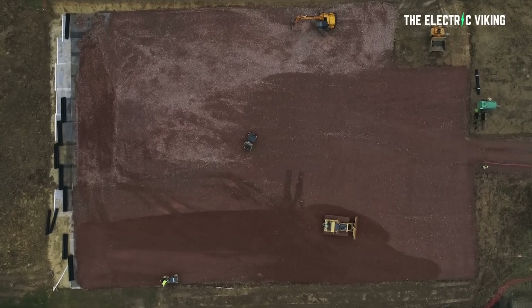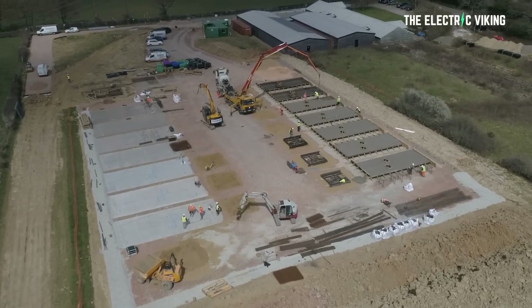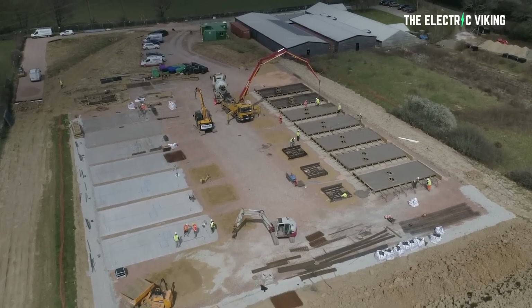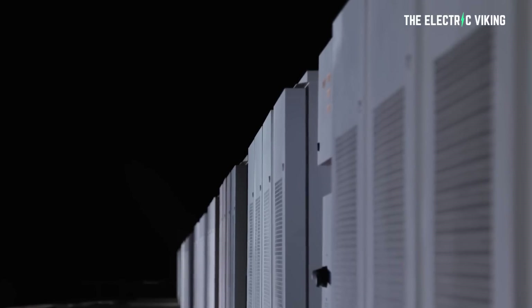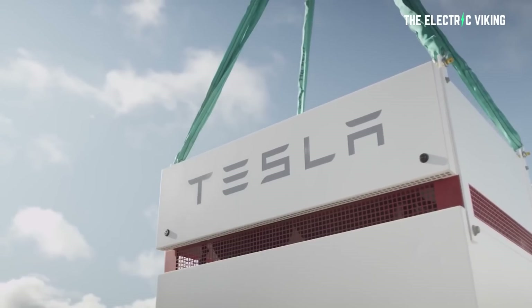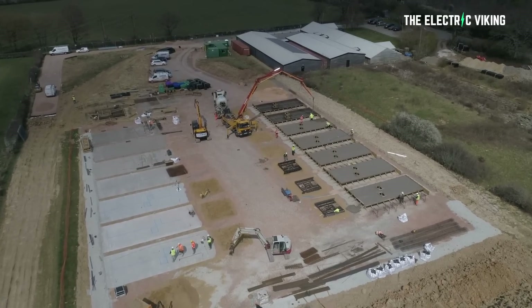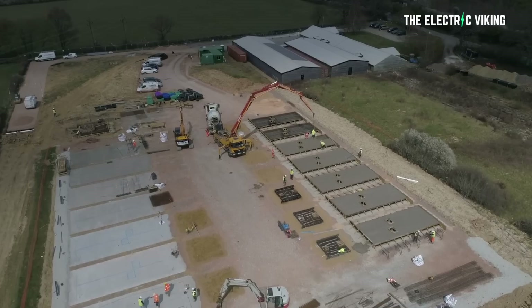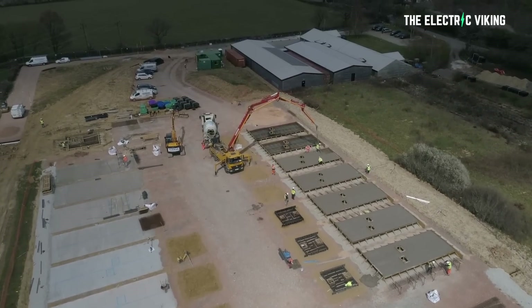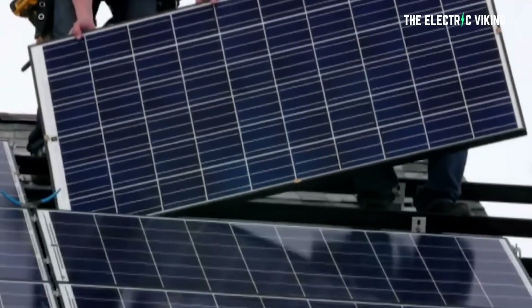Harmony Energy Income Trust has announced the official launch of the Pillswood Project, which is considered Europe's new largest battery energy storage system, or BESS, by capacity. The site located in Cottingham, East Yorkshire, UK has been successfully energized and will now provide critical balancing services to the electricity grid network, as well as enable further replacement of fossil fuel power plants with renewable energy.